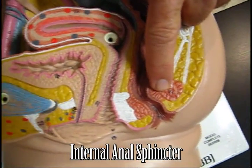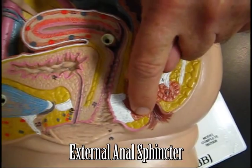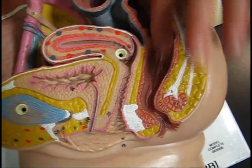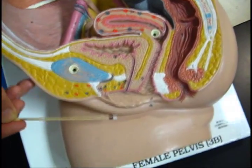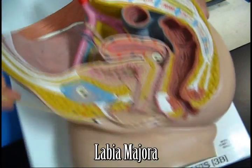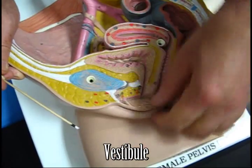There is the internal anal sphincter, the external, internal, external. There's again the rectum. There's the labia — the minora and the majora. The whole thing here would be the vestibule.